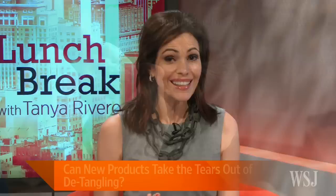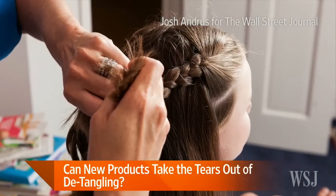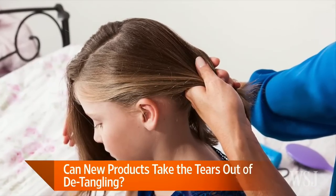As back-to-school routines kick into gear in households across the country, many moms and little ones are re-engaging in a morning battle of wills over hair. But a slew of new bristles and brushes and hair products are promising to make it all less painful. Anne-Marie Chaker of Personal Journal joins us now with the story.